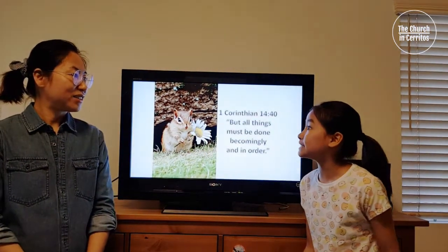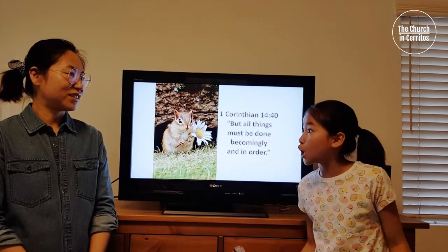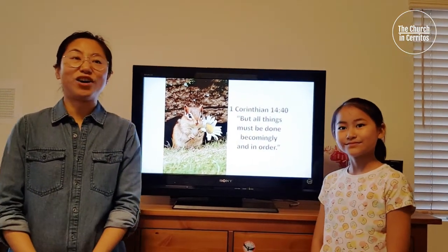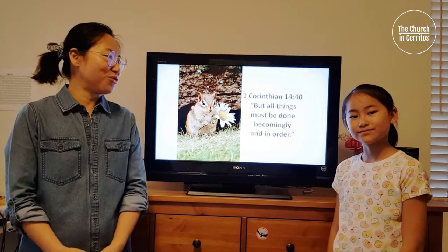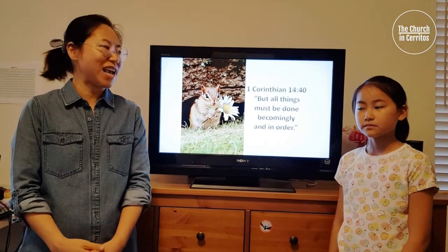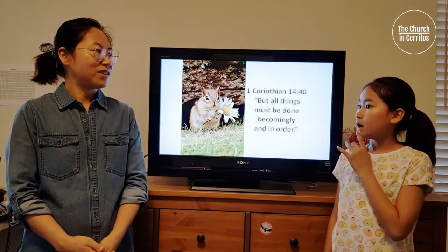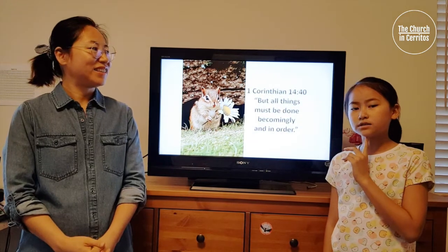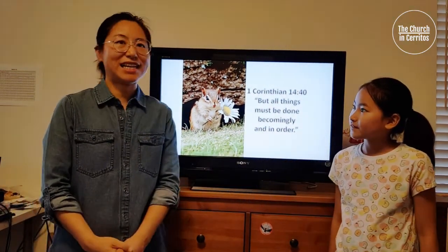Wow, the chipmunk is so orderly it can even escape from a coyote! That's right. You know, God created everything to be in order, and what better way to live by His example than to follow one of His own creations like the chipmunk. That reminds me of a song — I think it's called "A Place for Everything." Oh yeah, that's a good one. Let's sing it together!